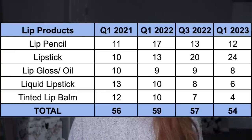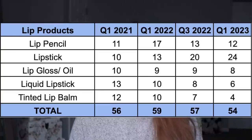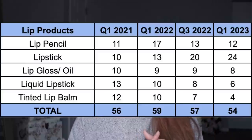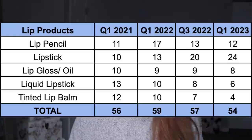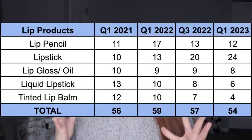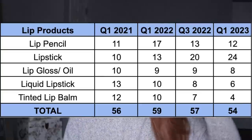Lip products - the total number hasn't changed a ton over time; I started with 56 and now have 54. But the lipstick number has jumped significantly. I've almost halved my liquid lipstick collection and my tinted lip balm has changed a lot too, but I've more than doubled my lipstick collection - that's something I need to keep my eye on and make sure I'm going through products before bringing new ones in. It is reassuring that most categories are relatively stable and don't fluctuate much.